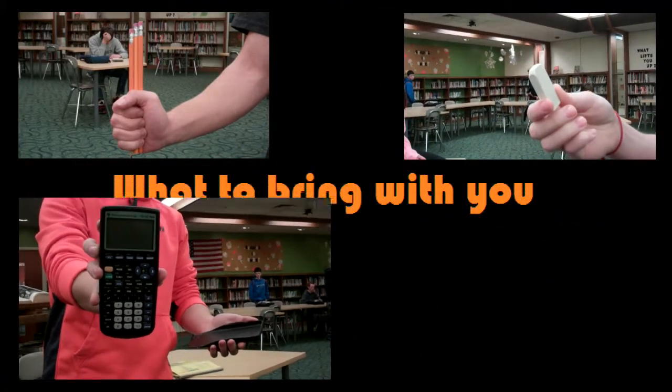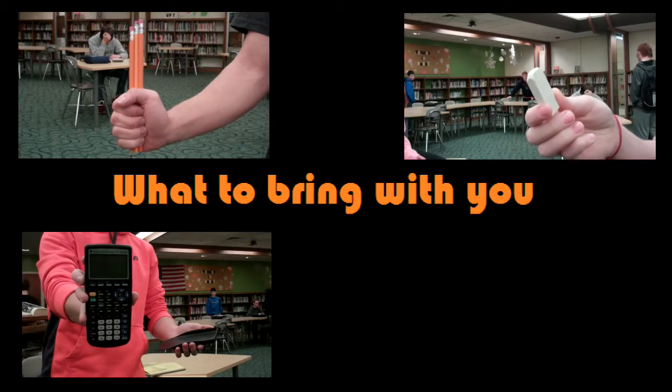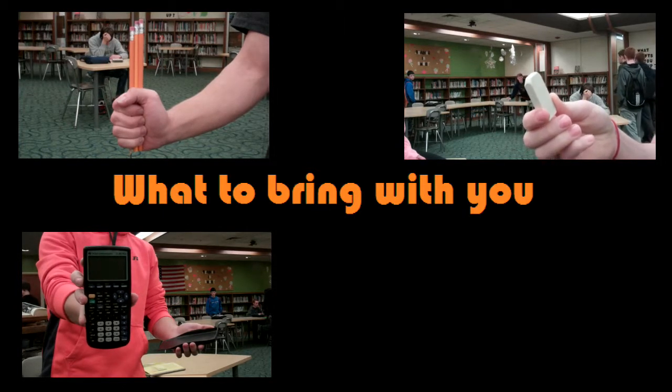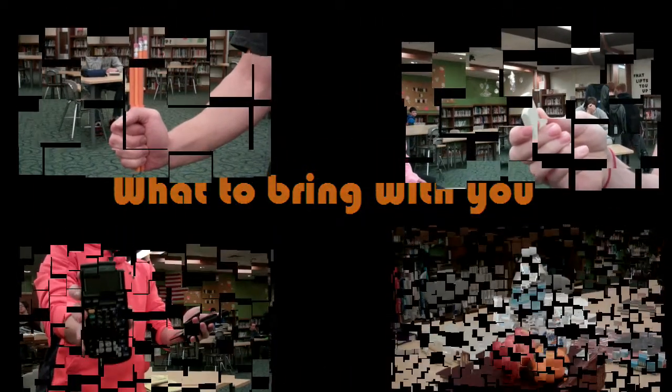Make sure you have your calculator — it's very important. Also make sure you have the right calculator, since some tests require certain types. Have a snack packed for breaks. For long tests you get breaks, so make sure you have a good snack to keep you going.